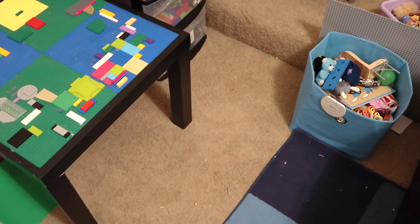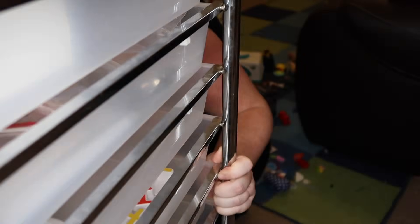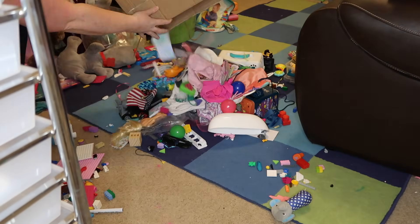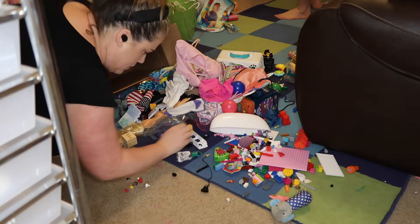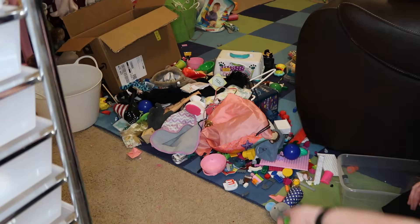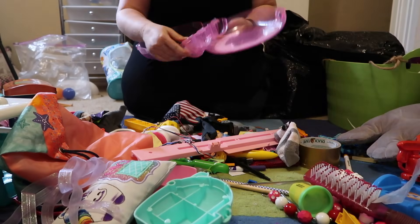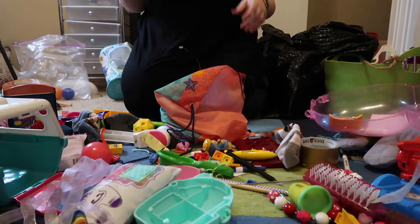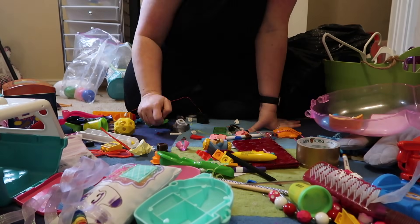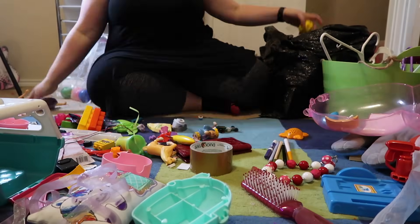I think the most challenging part about the toy room is sorting through all the little pieces. In the past I've dumped everything into the center of the room, which is okay, but I think by taking it bin by bin it made it a little bit more manageable and a little less overwhelming.